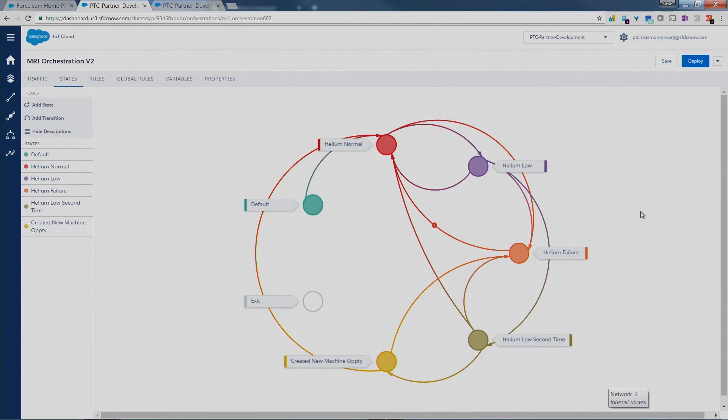A really important thing to notice about this orchestration is it's not linear. There are a lot of workflow tools out there. Typically you start at the beginning of a state, go through some conditions and pop out the other side, then somebody has to programmatically or manually put the machine back in the start state. Not here. If you design this well, a machine can bounce back and forth between a problem state to a normal state into a created-a-Salesforce-case state without your intervention. So you can extract way more value out of your Salesforce instance and enable some incredibly complex workflows with very little effort once you've designed it.